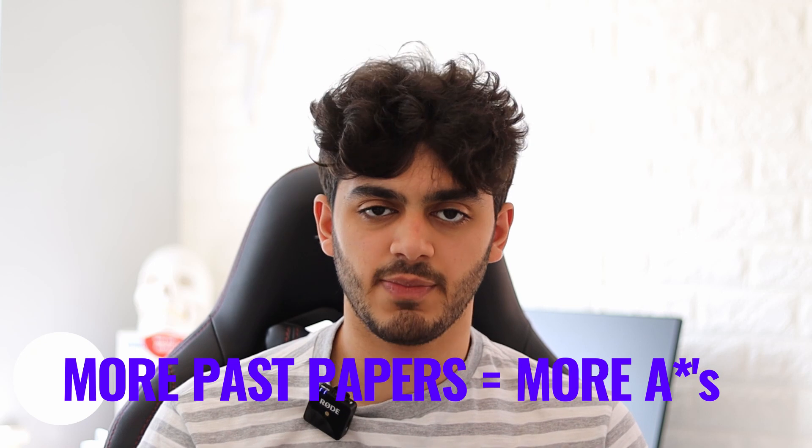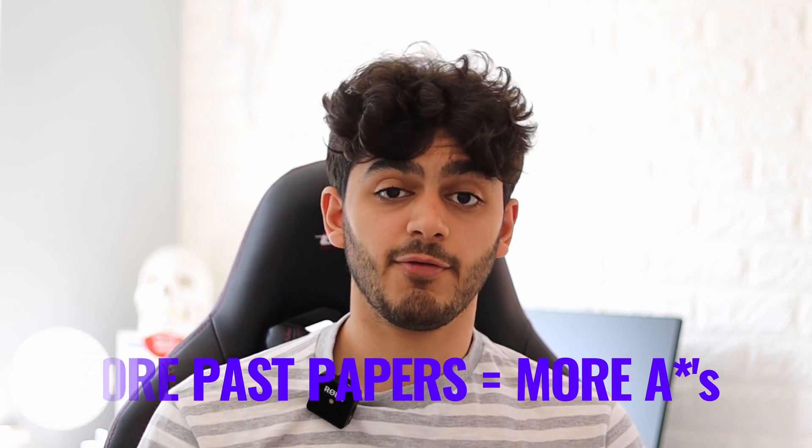My next tip is quite an important one: do as many past papers as possible. I know many people who know A-level biology inside out but still can't perform in the exam. Even if you know the content, you might not know the exact way to answer the question. Exam technique is crucial at A-level — there are many questions requiring applied knowledge, and if you can't identify what's being asked, you'll struggle to get top marks.